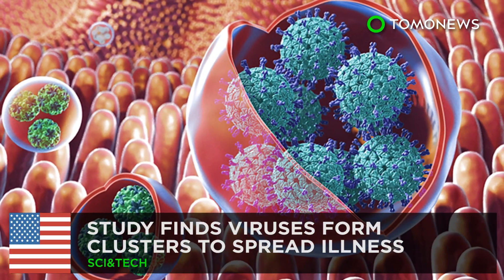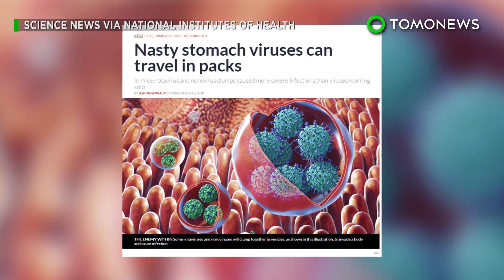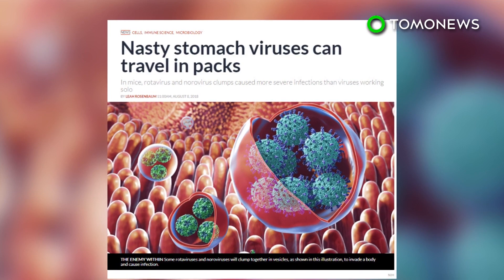A study published in Cell Host and Micro found that different stomach viruses tend to be more contagious when the virus particles cluster together.